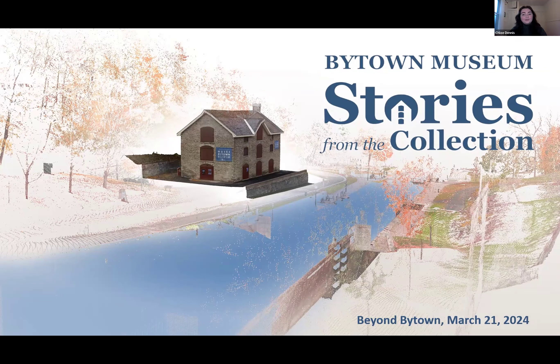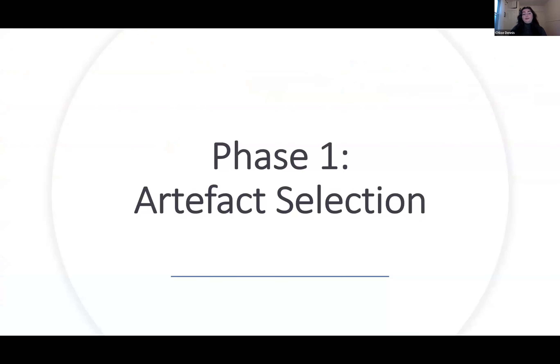So first, just what is Stories from the Collection? It's a project funded by the Government of Canada that over the past year has allowed the Bytown Museum to explore new digital technologies and tools to increase access to our collection. The goals from this project from the beginning were to 3D model a selection of artifacts from our collection and develop an engaging website to host them that would be available in three languages.